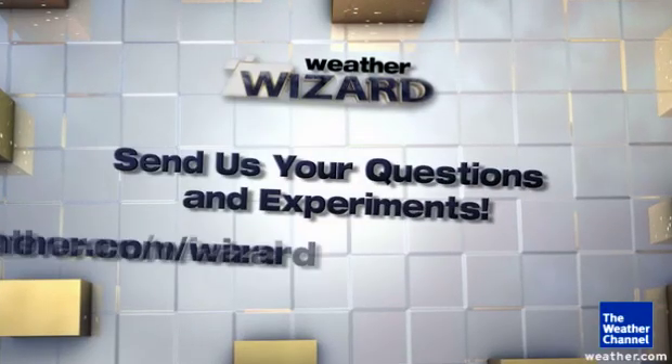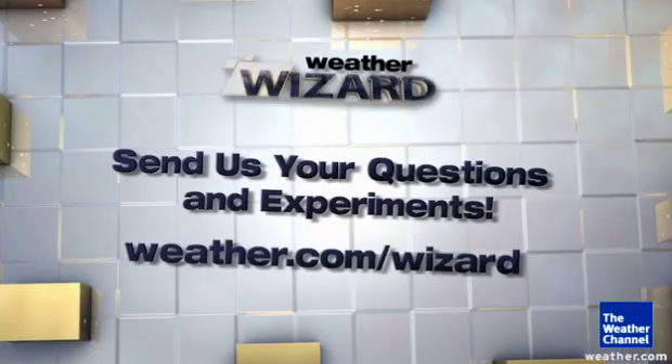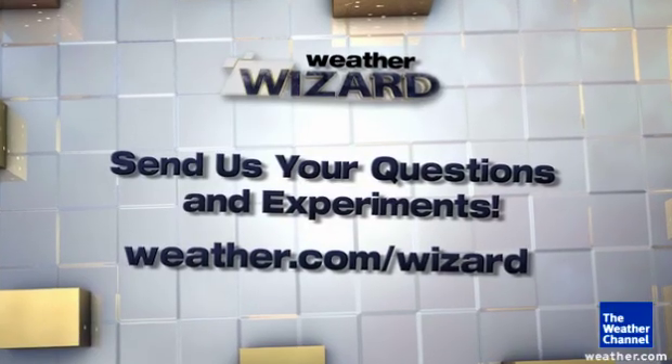We'd like to see your weather experiments and answer your questions. To do that, go to weather.com/wizard and upload via eyewitness.